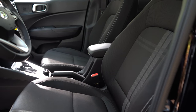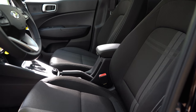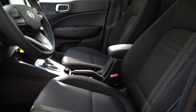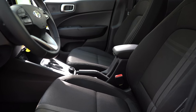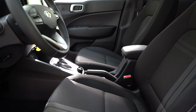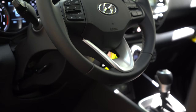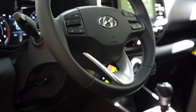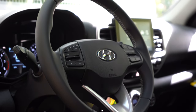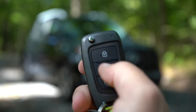Up front: manually adjustable cloth seating on the SE and SEL; the Limited gets leatherette surfaces and heated front seats. Surprisingly, the cloth seats on our SEL are plenty comfortable — I can't always say that, but for whatever reason the Venue gets it right. The steering wheel is tilt-and-telescoping, leather-wrapped on the SEL and Limited, and urethane-wrapped on the SE. Let me show you the key — Hyundai logo on one side, lock/unlock/panic on the other. It's a turn-key start for the SE and SEL; the Limited gets push-button start, which is optional on the SEL.